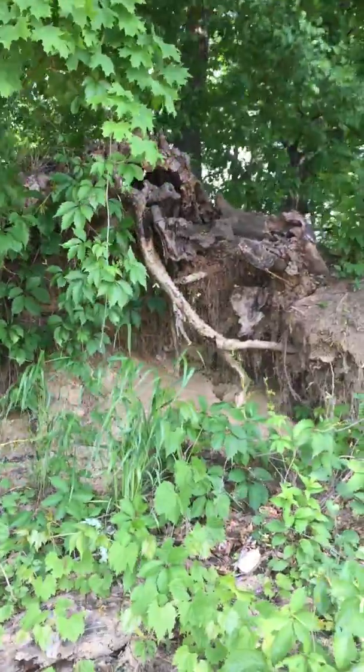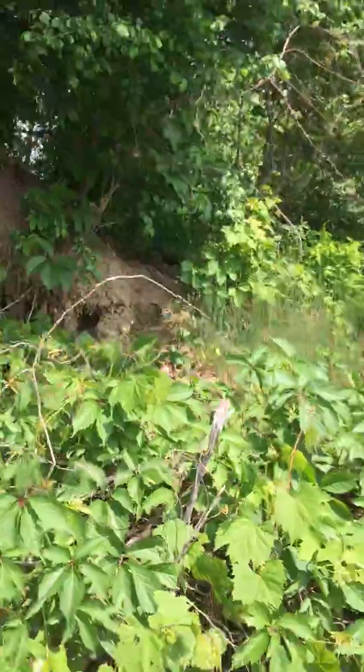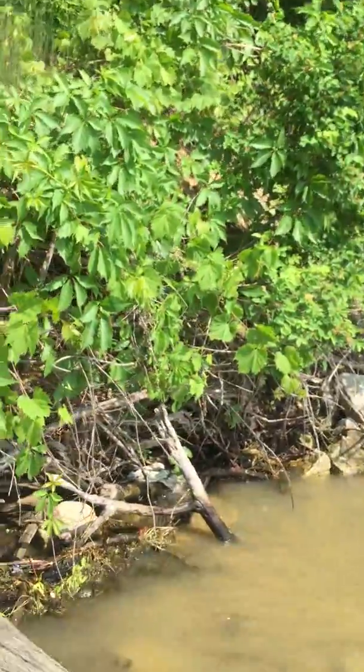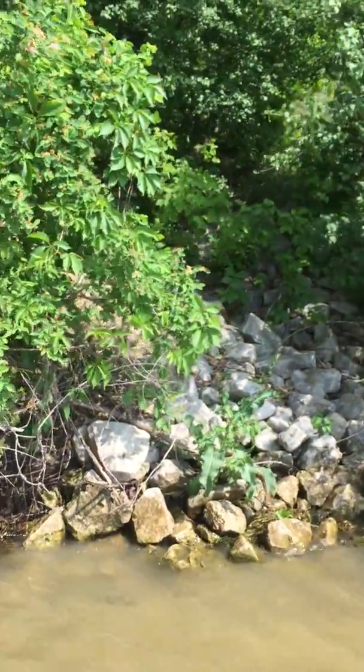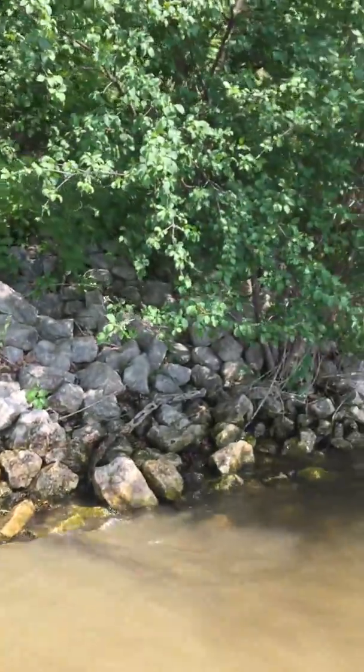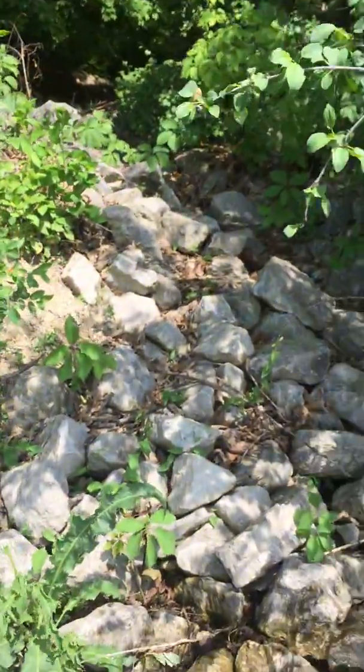I'm going to take some pictures too on the way back. And then we get to some boulders. The riprap looks like a stream or a culvert of some sort.